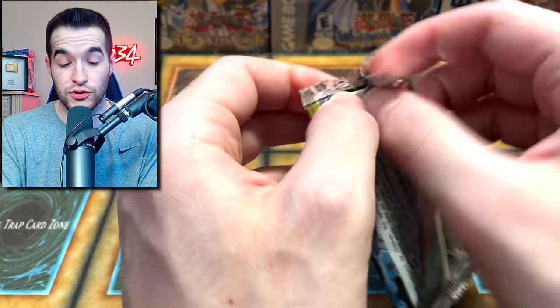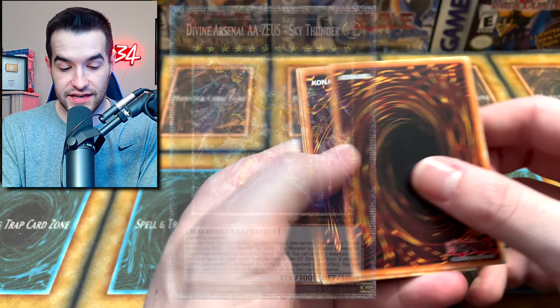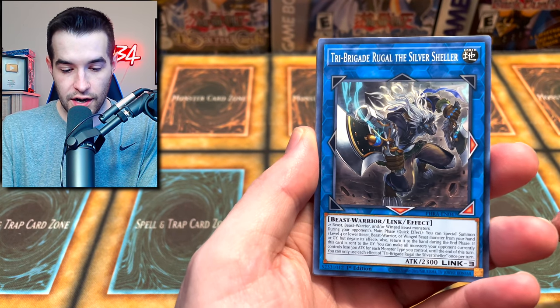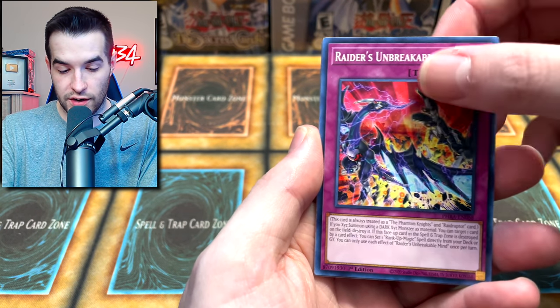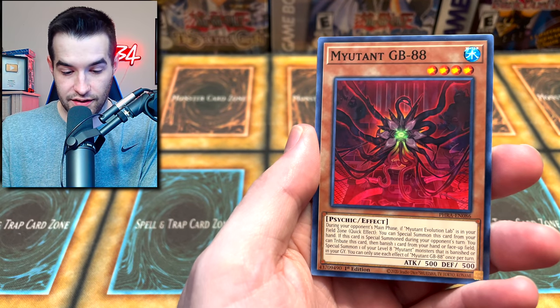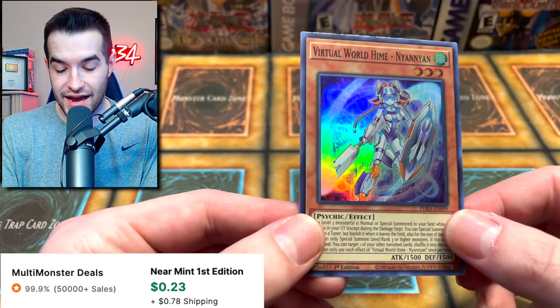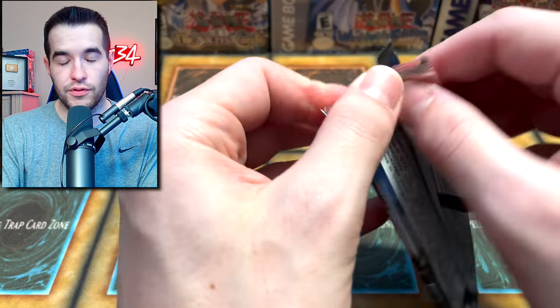We do have a couple of Phantom Rage packs — want to pull Zeus obviously, any Starlight is insane. UA Player Manager, Tri-Brigade Rugal — I'll take that. Lily, Mites and Clash Raiders, Unbreakable Mind, Reptilephon Garethos — long name — Arcana Reading, and Virtual World He-Mad Nyan Nyan — I think that's a decent card.